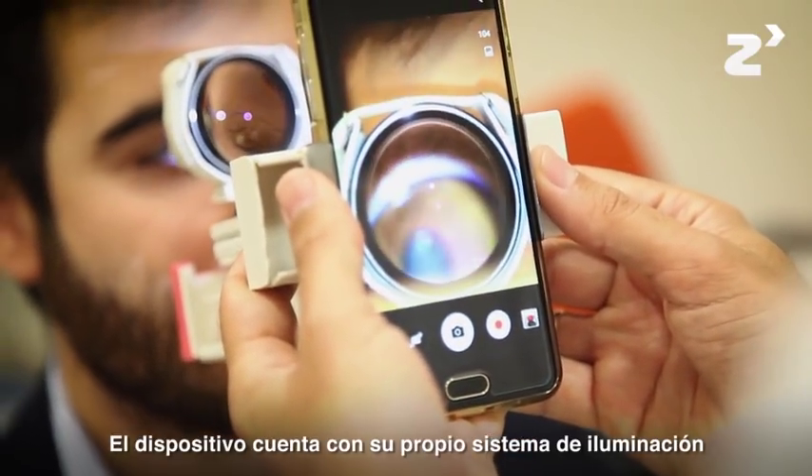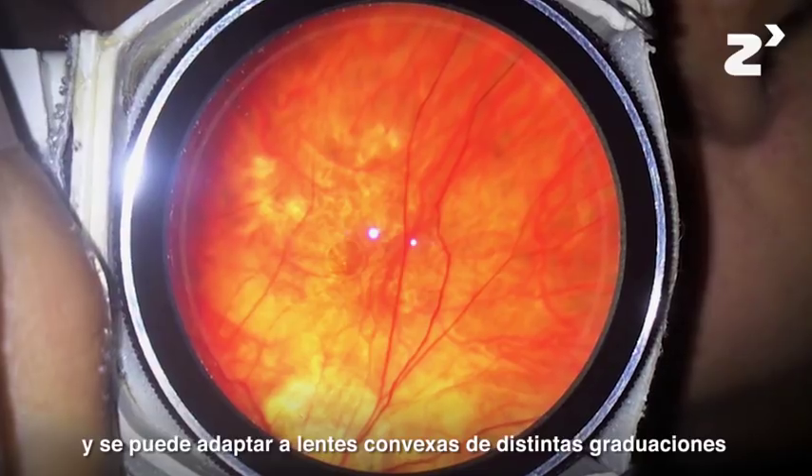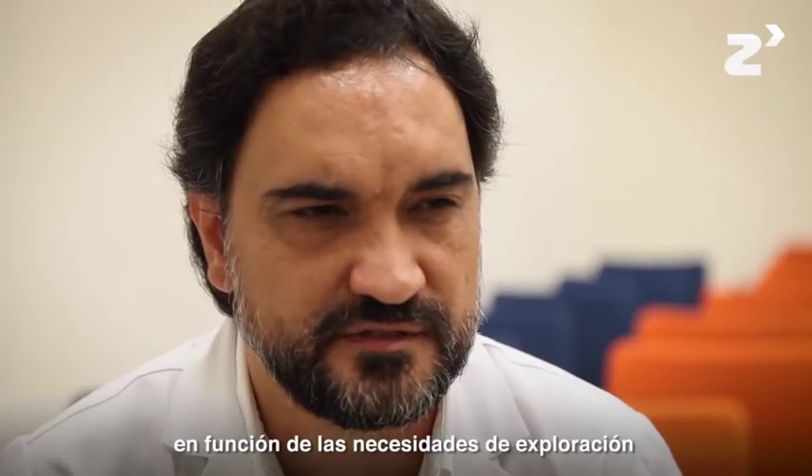The device has its own system of light and can adapt convex lenses of different gradations according to the needs of the exploration.